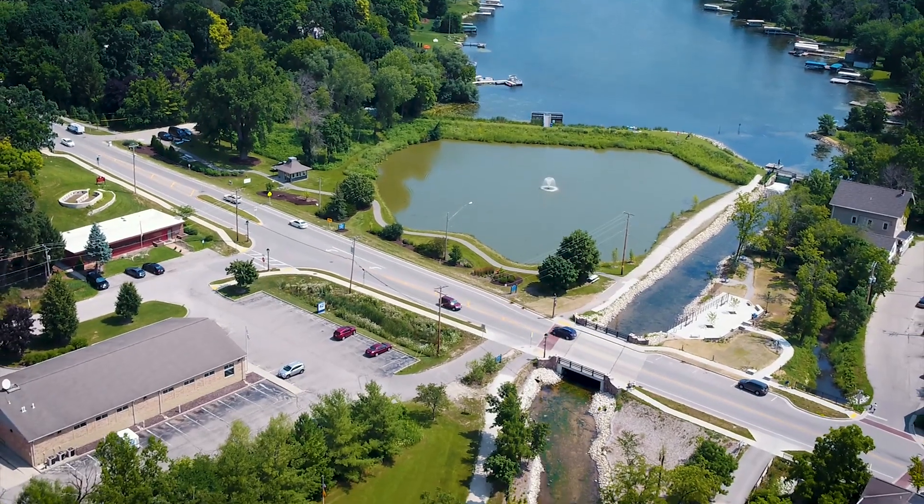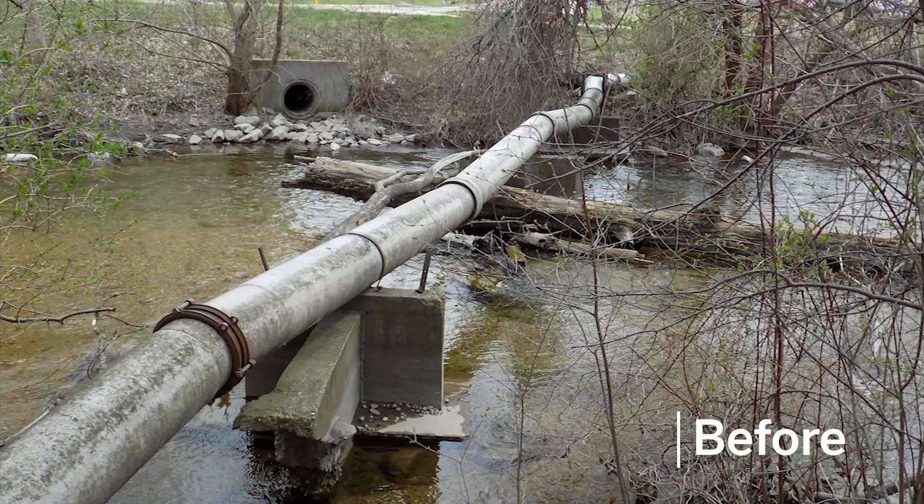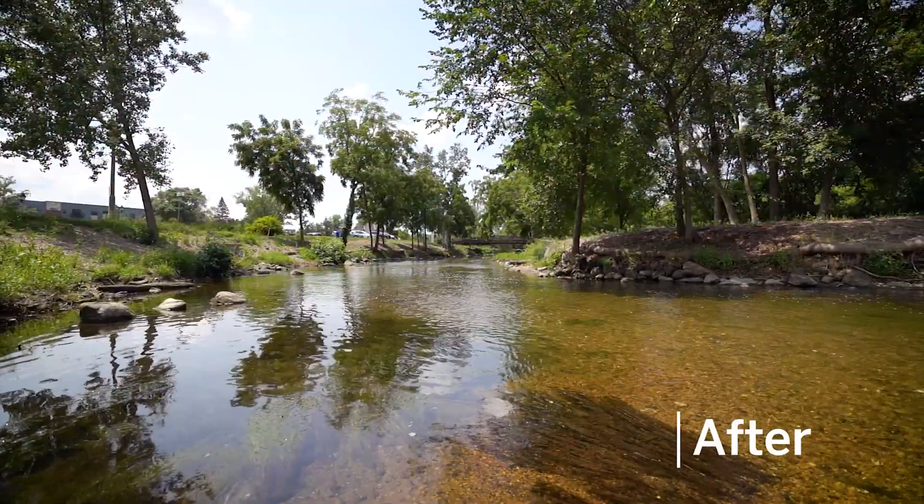We have the river restoration, the stream bank restoration, we have the park development, and then we had a critical part as far as burying a water feed pipe. There were so many little things that came together to have such a great result.